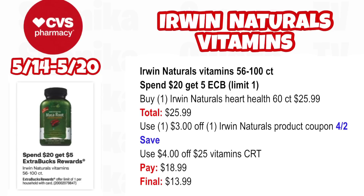Another vitamin option — these are really expensive vitamins. The Irwin Naturals Vitamins between 56 to 100 count will spend $20, get a $5 ECB — limit one. Pick up one Irwin Naturals Heart Health 60 count at $25.99. Use the $3 off Irwin Naturals product coupon from our 4/2 safe insert and a $4 off $25 Vitamin CRT. You'll pay $18.99, getting back $5 for spending $20, making the final cost only $13.99 — not bad coming down from $25.99.